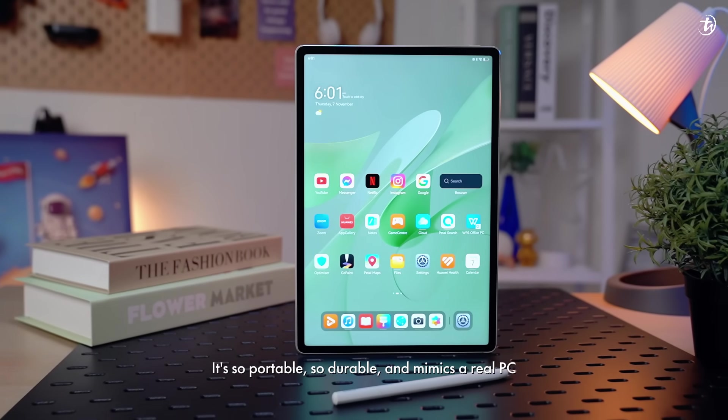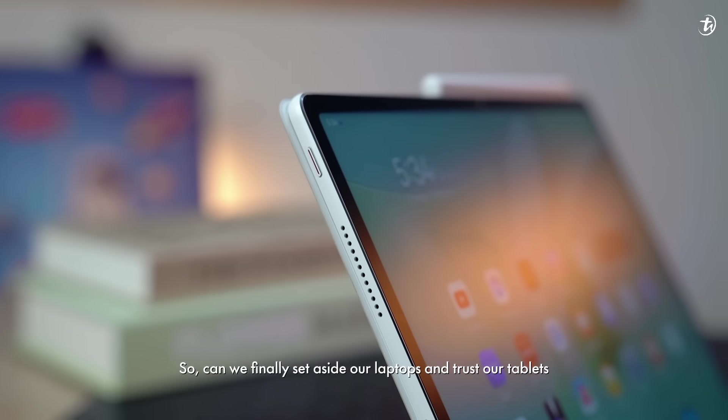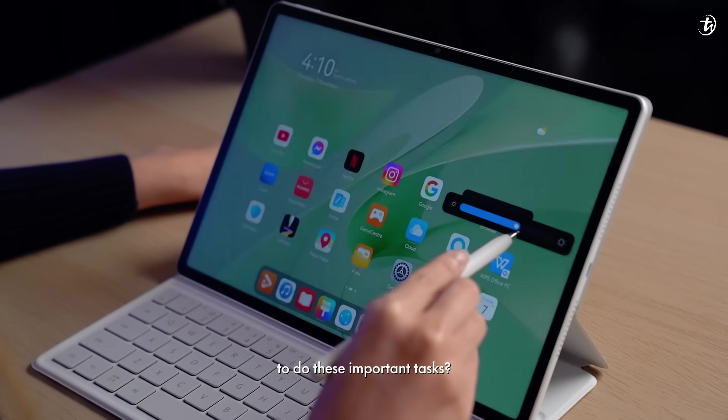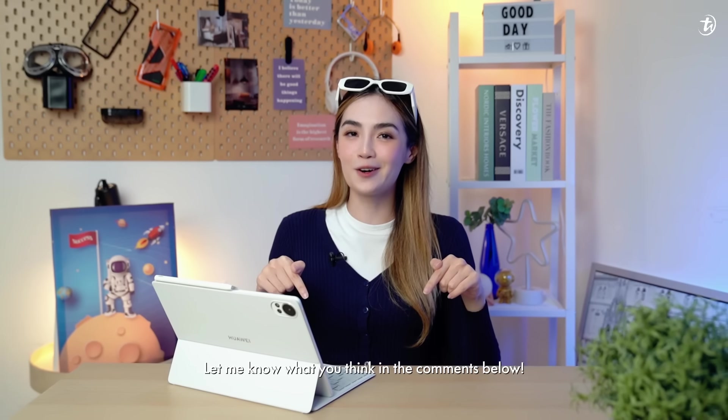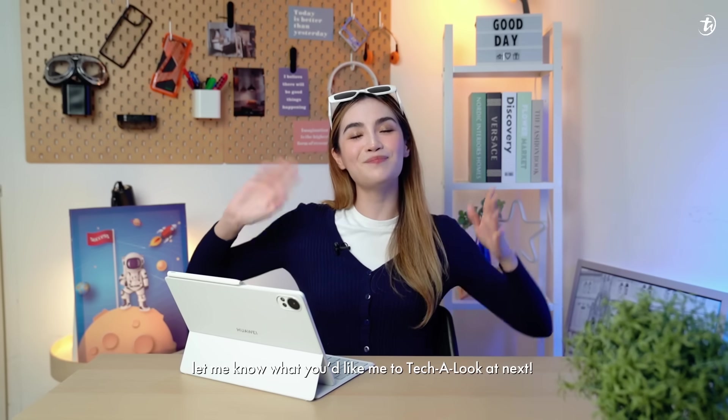It's so portable, so durable, and mimics a real PC. So, can we finally set aside our laptops and trust our tablets to do these important tasks? Let me know what you think in the comments down below. Until next time, my name is Gwen, and let me know what you want me to take a look at next. Bye!